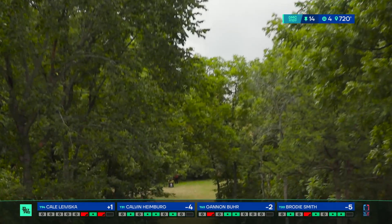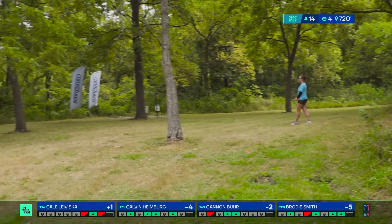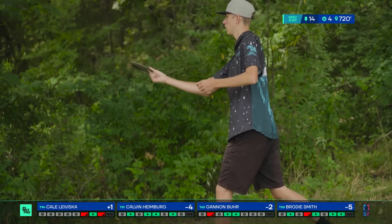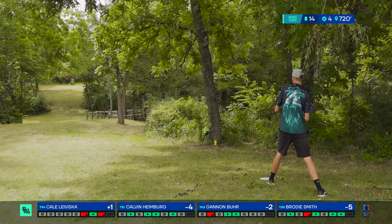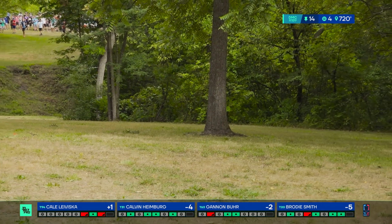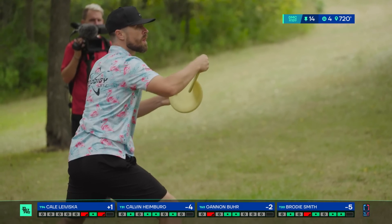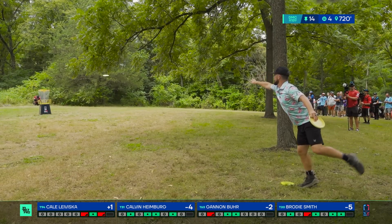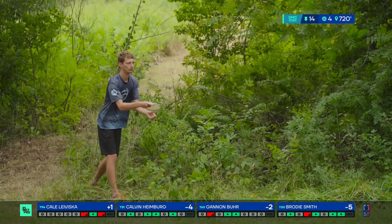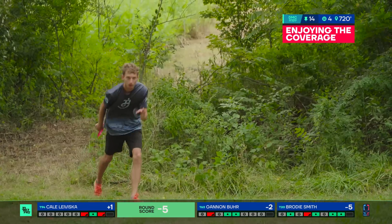Even Calvin with a good tee shot is looking at the over-the-top hyzer — spiking in backside of just outside C1. Gannon's actually going to go with a forehand second shot. And this is pushed — wrong again Jeremy. That thing's stable Jeremy — it's the most stable. It's very stable. It looked like it was going to hit the trees on the left side. Did you think that was pushed too far left? It's very overstable.